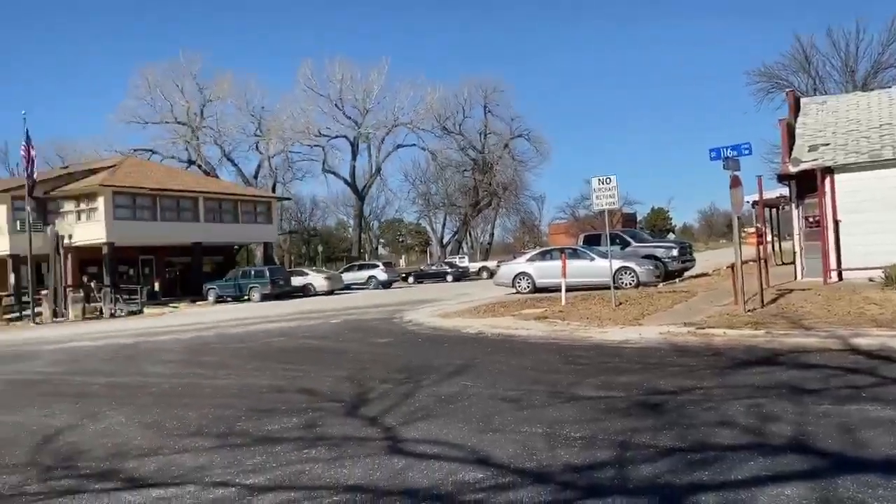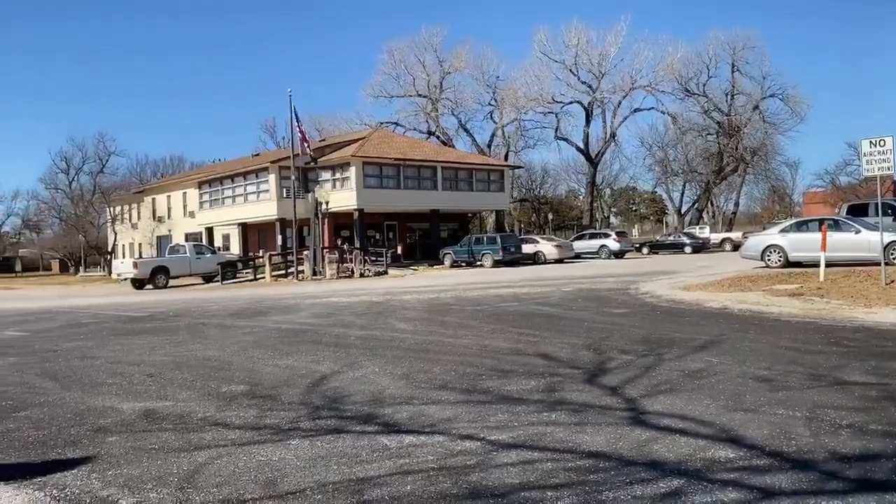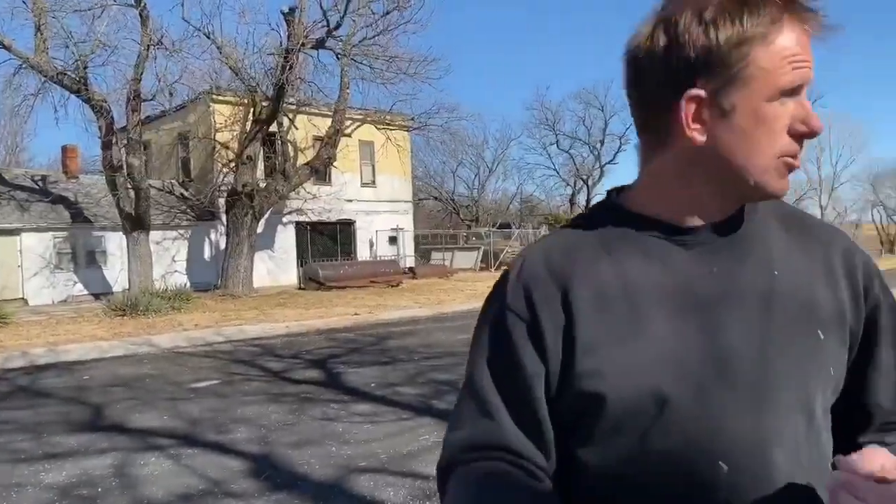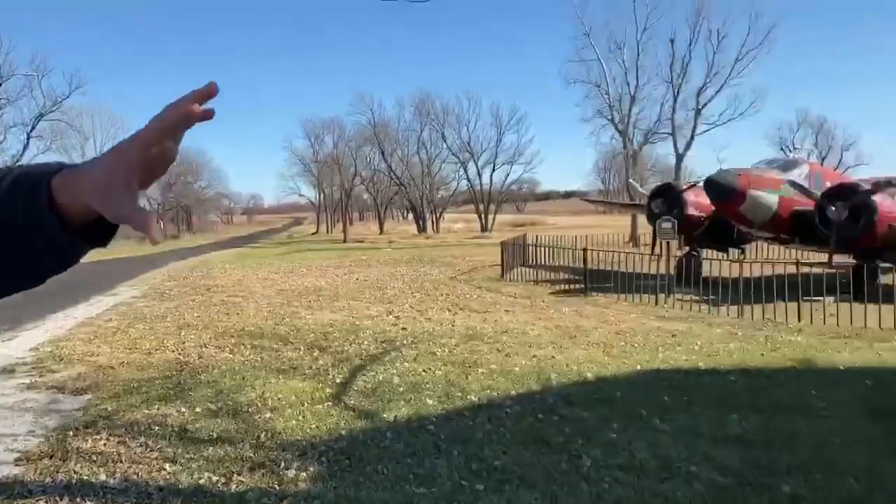This little tiny town has this historic hotel. This was built back in the mid-1800s, and it's been completely renovated. The reason this hotel was here was because back in the 1800s, the railroad ran right out here.